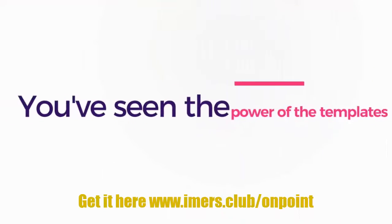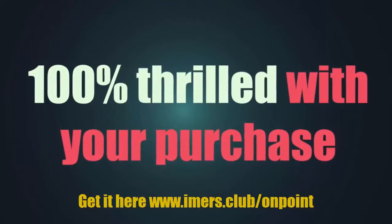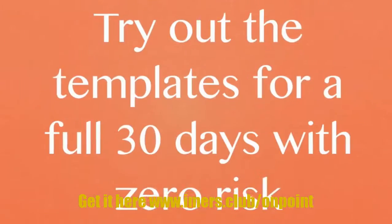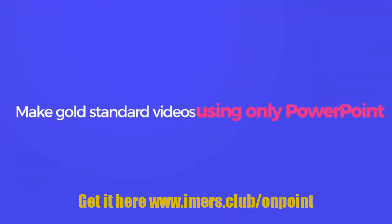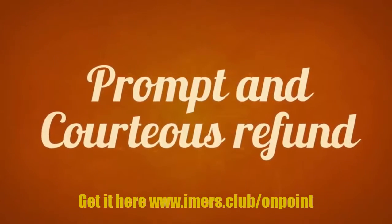This is truly world-class and not to be missed. But we want you to be 100% thrilled with your purchase, so all the risk is on us. Try out the templates for a full 30 days with zero risk — see for yourself how easy it is to make gold standard videos using only PowerPoint. If at any time you're not absolutely blown away, just get in touch for a prompt and courteous refund.